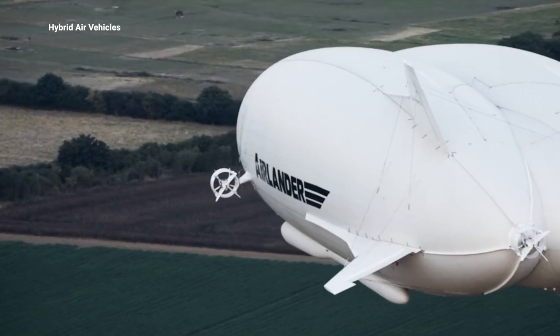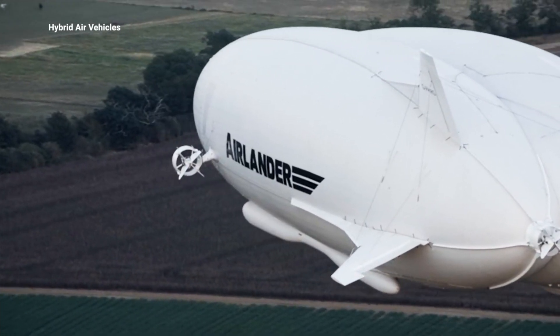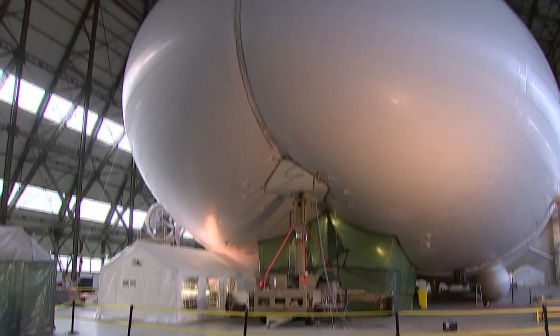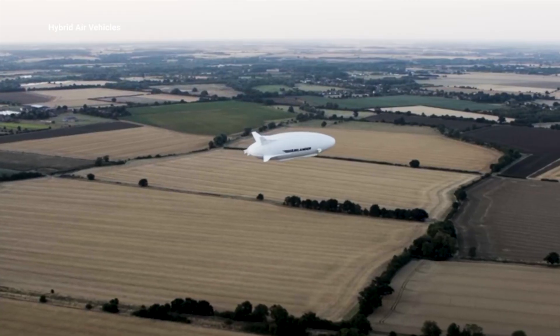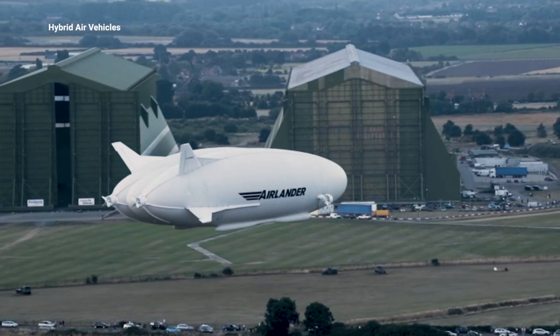The hull is a large pressure-stabilised fabric structure containing helium and air in separate compartments. The aerodynamic shape contributes up to 40% of the vehicle's total lift. That shape is reminiscent of a flying bum — yes, you heard it here first.